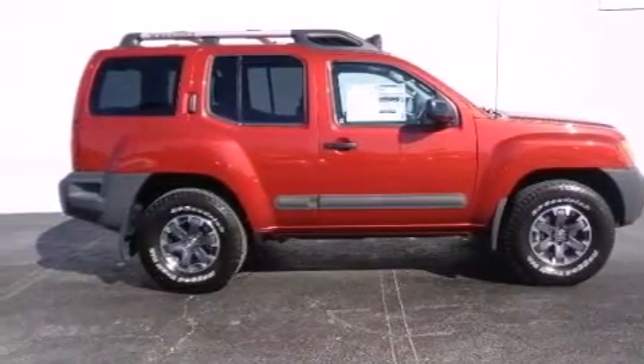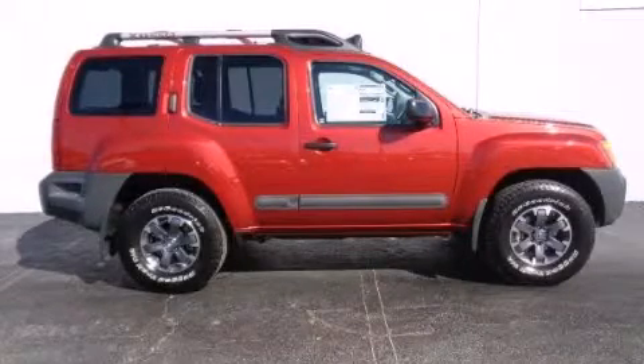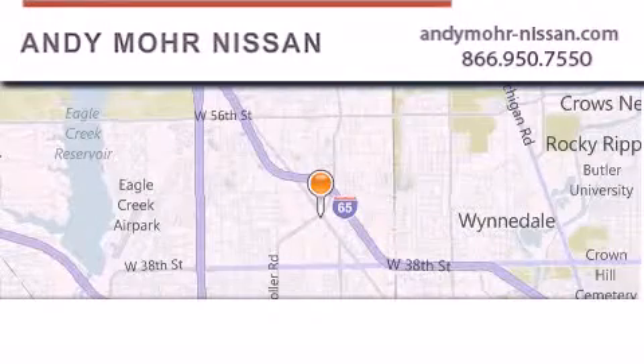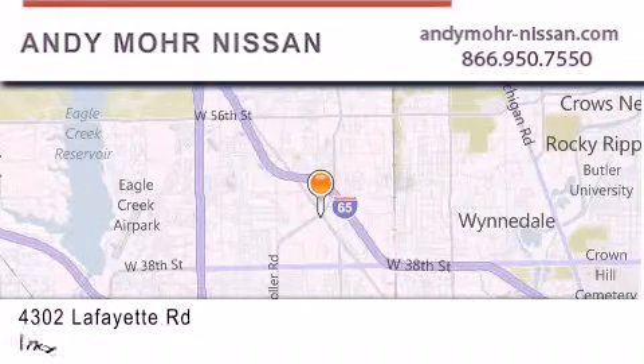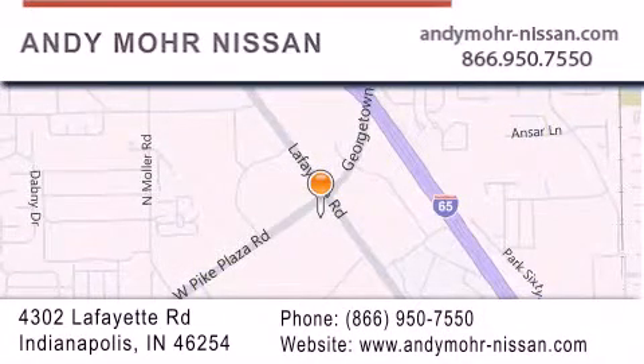Contact us today and schedule your opportunity to see this vehicle in person. Andy Moore Nissan is the place to find new Nissan cars and trucks and used cars in Indianapolis. You can search our new and used car inventory online, get new car pricing, and receive free no obligation price quotes. Stop by and visit us today at 4302 Lafayette Road in Indianapolis, or see us online at andymoore-nissan.com.